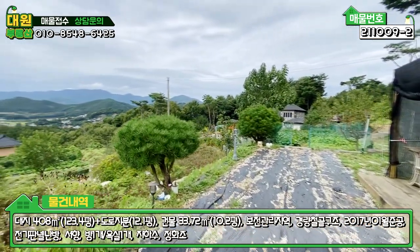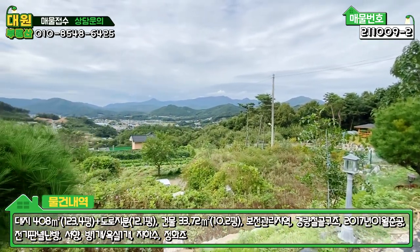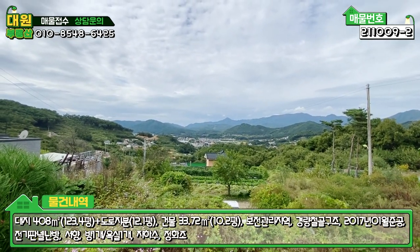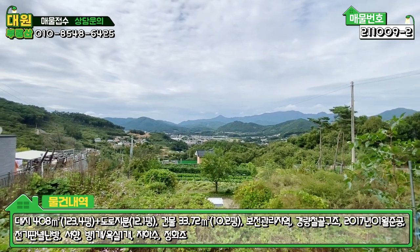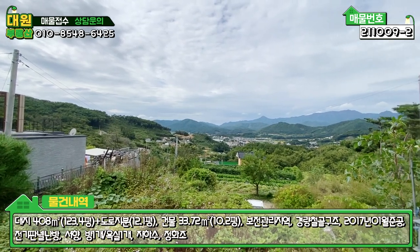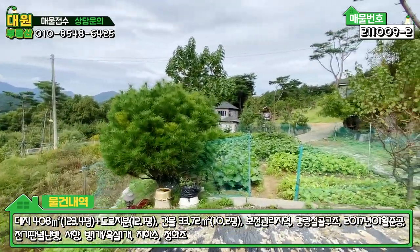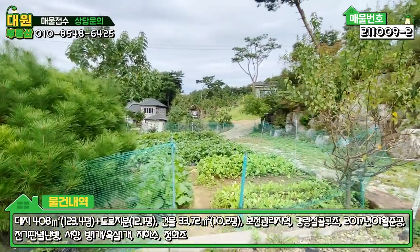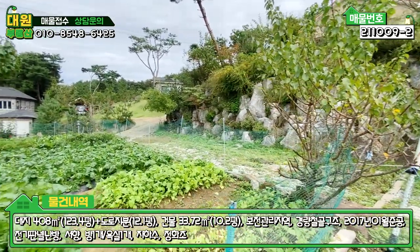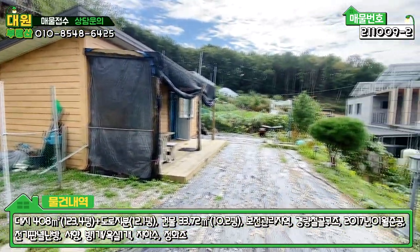일단 내 토지 앞에 현재는 주택이 없습니다. 그래서 굉장히 탁 트인 조망권을 현재는 보유하고 있습니다. 앞으로 어떻게 될지는 모르지만 현재는 탁 트인 조망권을 가지고 있습니다. 토지 모양은 장방형, 직사각형 모양으로 돼 있어서 메인 마당이 넓지는 않고 텃밭과 주차장이 굉장히 넓은 편입니다.